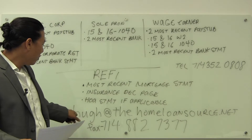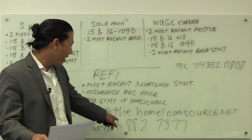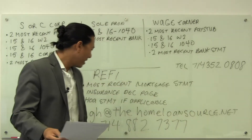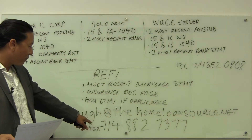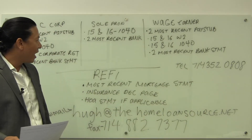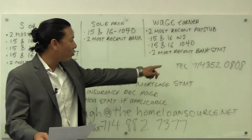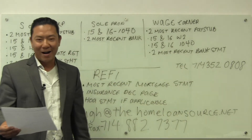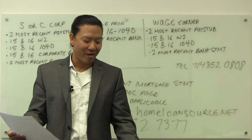You can email it to Hugh — H-U-G-H — at thehomeloansource.net. And then the fax number is 714-882-7377. Again, my phone number if you need to reach me, my direct line is 714-352-0808. Thank you for watching and have a great day.